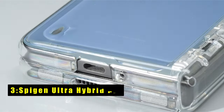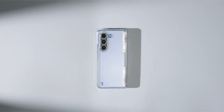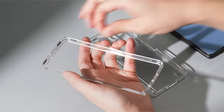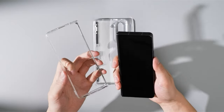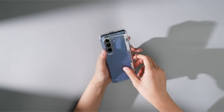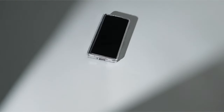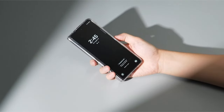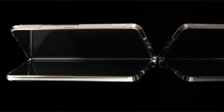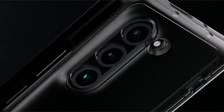At number 3 is the Spygen Ultra Hybrid Pro. The Spygen Ultra Hybrid Pro for Galaxy Z Fold 6 strikes the perfect balance between clarity, protection, and slim design. This case utilizes a hybrid structure, combining a scratch-resistant PC back with a shock-absorbing TPU frame. This innovative approach safeguards your Z Fold 6 from everyday bumps and scratches while maintaining a lightweight and pocket-friendly profile. The Ultra Hybrid Pro prioritizes aesthetics too — the premium matte finish coating adds a touch of sophistication while ensuring a comfortable, non-slip grip.